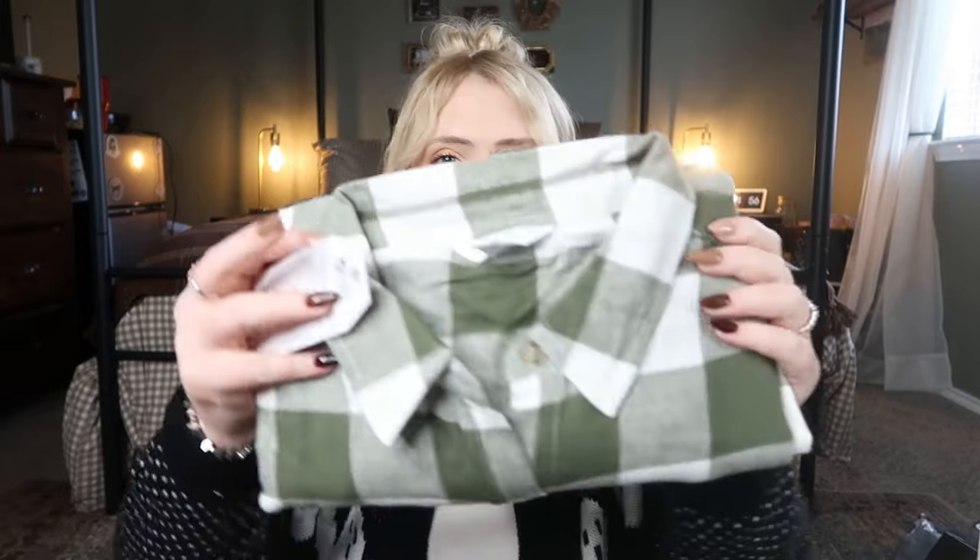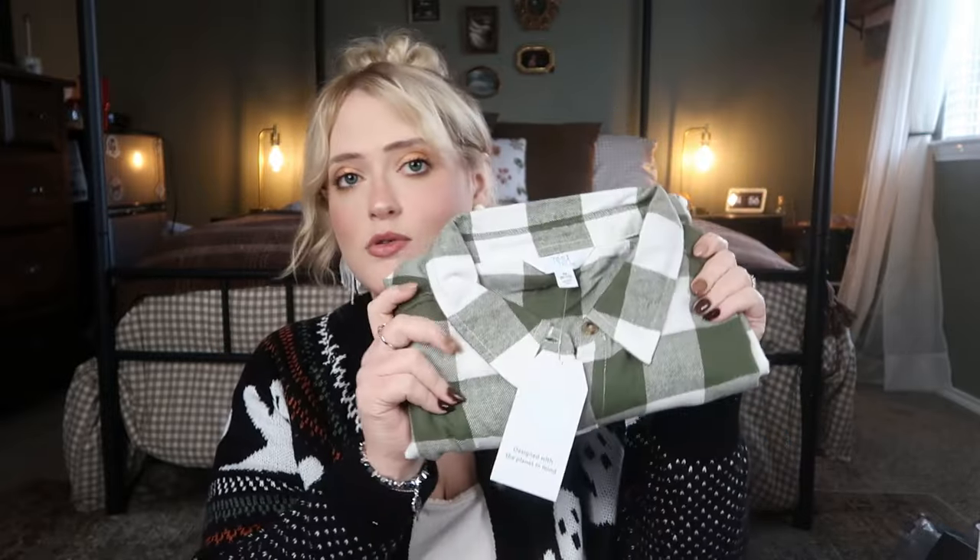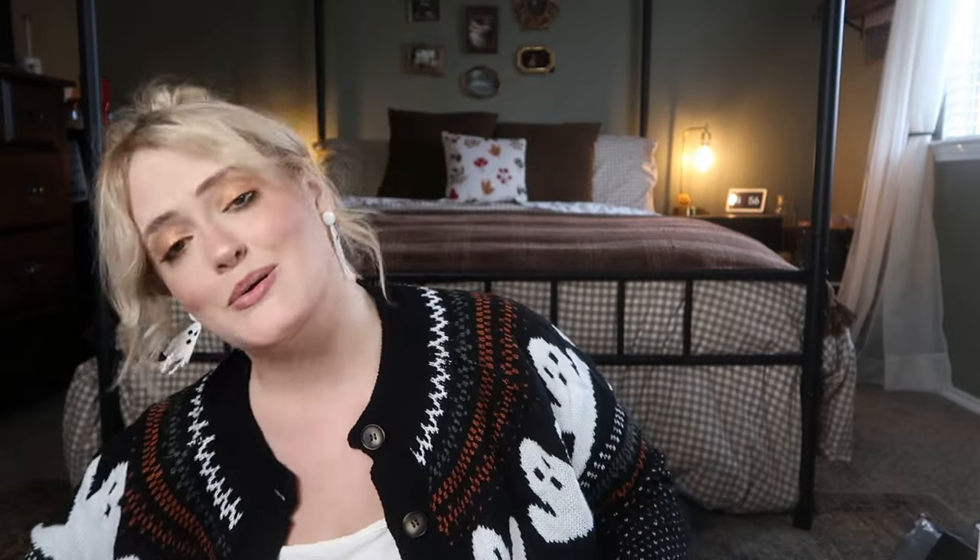For her clothing item, I picked up this really cute flannel from Walmart's Time and True line — so soft and cozy. She doesn't have any fall flannels, and I think this is so pretty. It would work for casual Thanksgiving, all through fall, and even into winter and Christmas. I don't remember the price because Walmart doesn't put their online prices on the tags, but it's really cute and not super expensive.